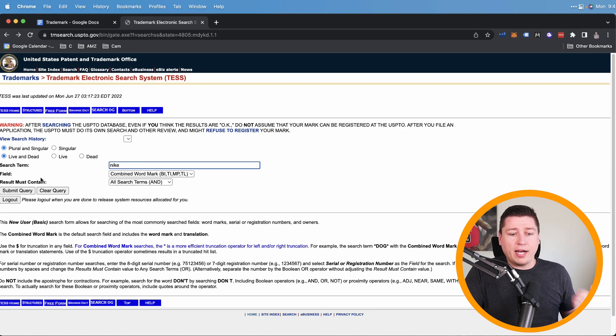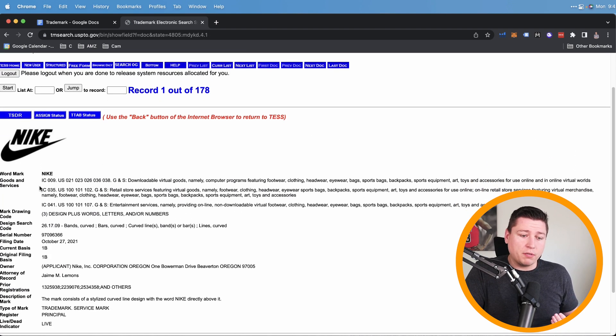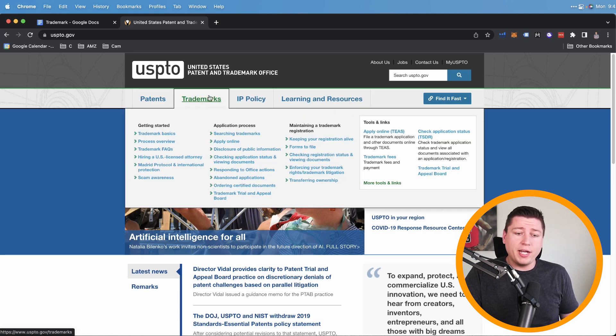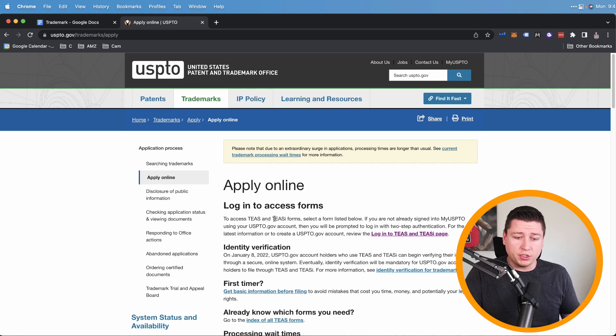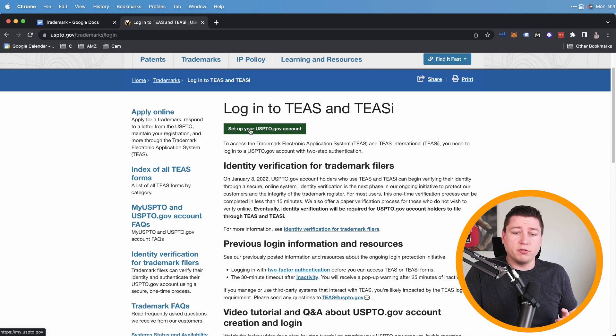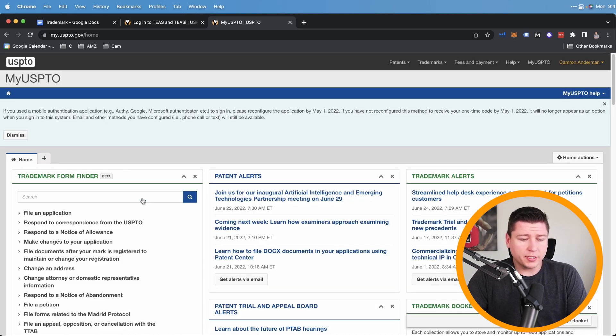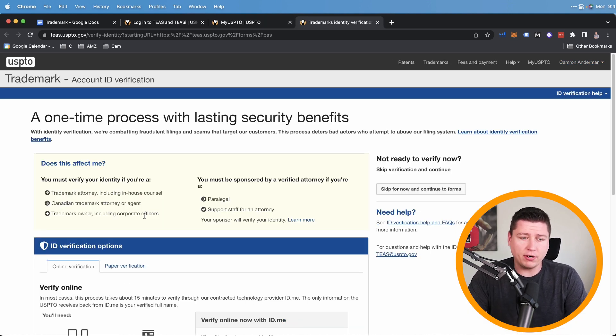Now it's time to apply online. Go to the 'Apply Online' section on USPTO.gov and set up your USPTO.gov account — it takes about 10 seconds. Once you're logged in you'll see your home page, then go to 'File Applications' — file a TEAS application. The next page will ask for account ID verification, including social security number, photo ID, and credit profile access, but this is mainly required for trademark attorneys and trademark owners on subsequent filings. For a first-time filer, hit 'Skip for now' and continue to the forms.